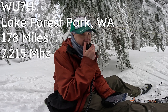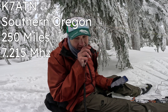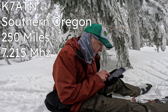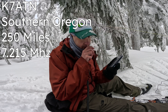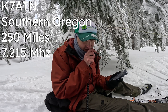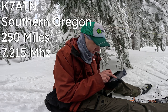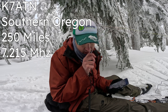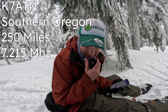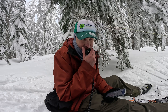Kilo Delta 7 Quebec Oscar Whiskey CQ Sota. Kilo 7 Alpha Tango November — got you 5-9. You're a solid 5-3 in Southern Oregon. Copy the 5-3 in Southern Oregon — are you doing a summit activation or just hanging out on the radio? Mostly grouping off because we're dealing with some COVID. Oh well, feel better. Good to chase people. Kilo Delta 7 Quebec Oscar Whiskey CQ Sota.